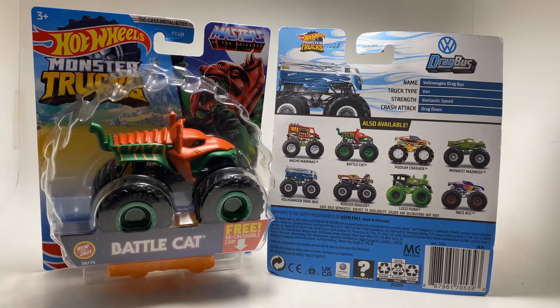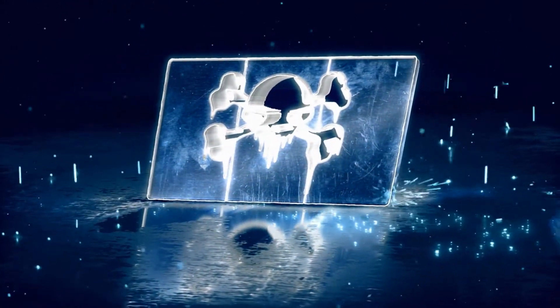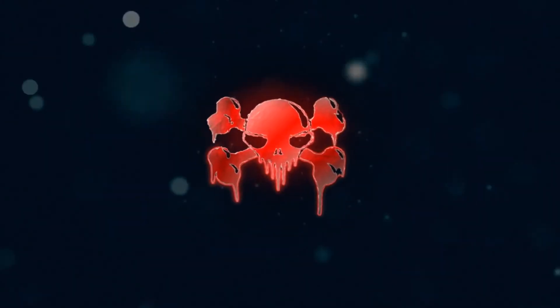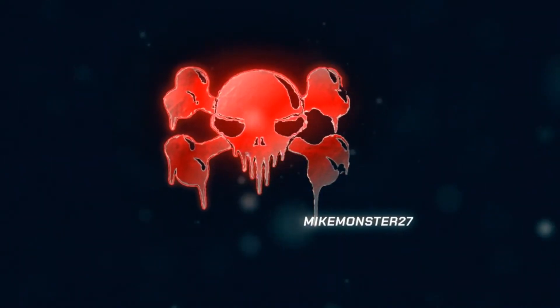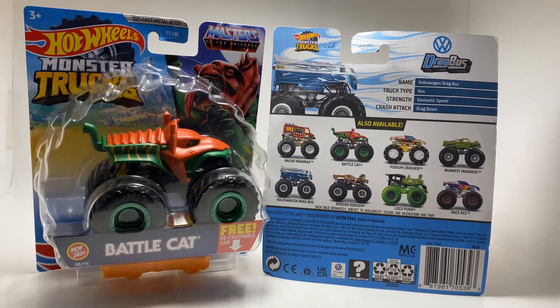What is up everyone, Mike here, and today we're going to be looking at Case E of the 2021 Hot Wheels Monster Trucks. Case E is a very interesting case, and another interesting fact is we actually have a chase piece — a treasure hunt — whatever you guys want to call it. I'm just going to call it a chase piece because I'm just so used to calling them that.